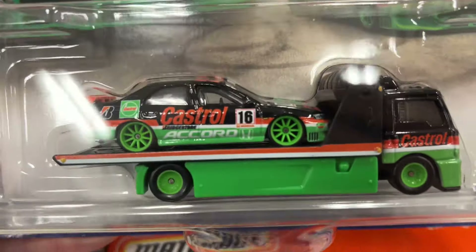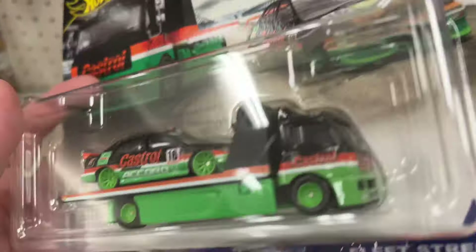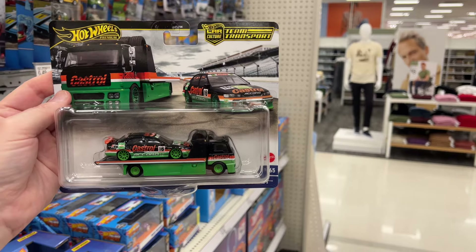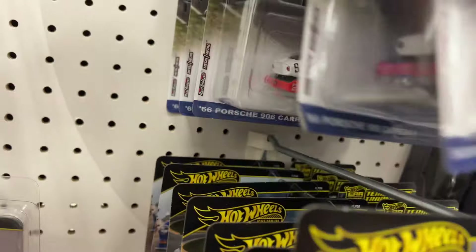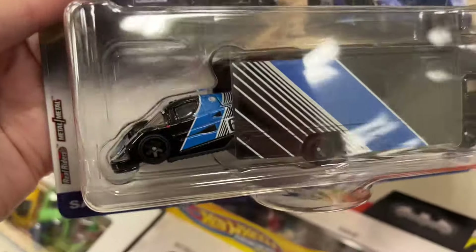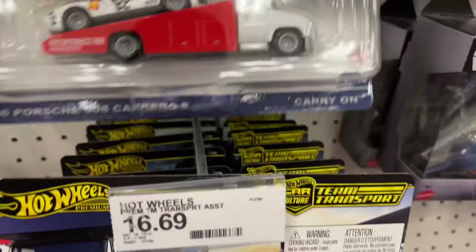Team Transport — nice little Honda Accord. Yeah, it's here. Pretty cool to see it. Got a lot of little trucks, the Porsches — truck-Mercedes combo and the Porsche combo. Wow, such nice cars man — they do look nice.